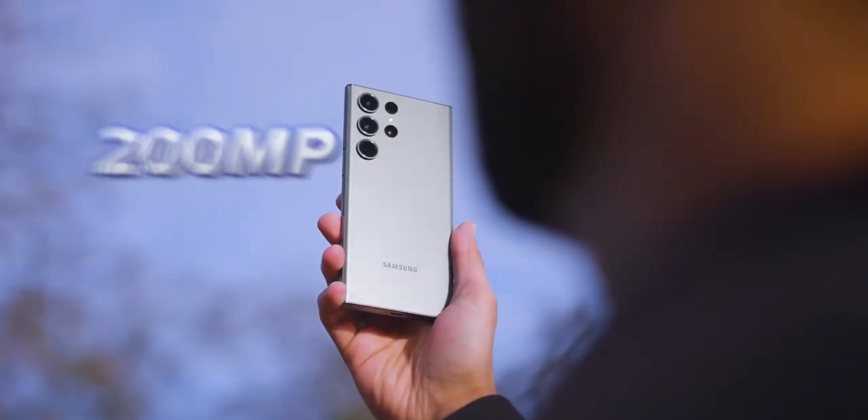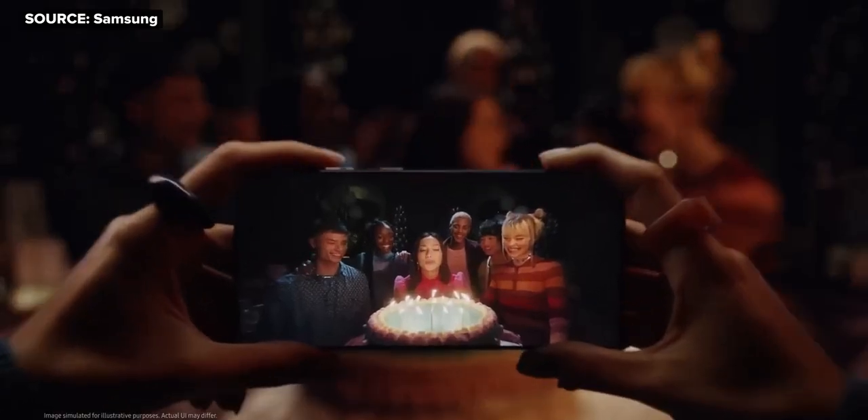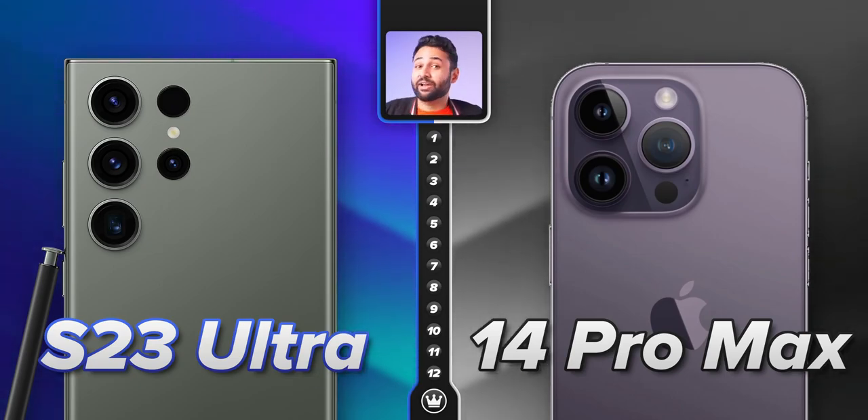But this new S23 Ultra is a direct response to Apple. Samsung's dialed up the resolution to an astronomical 200 megapixels and focused on taking true 8K video, brighter night shots, and completely overhauling the stabilization system. We've got 12 camera categories, and through them, we're going to see if Samsung's actually done enough to completely turn the ship around and take that crown.